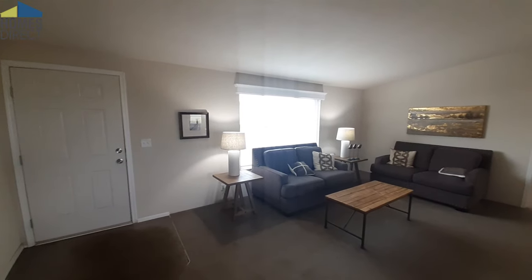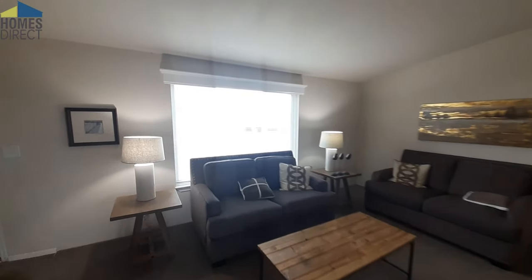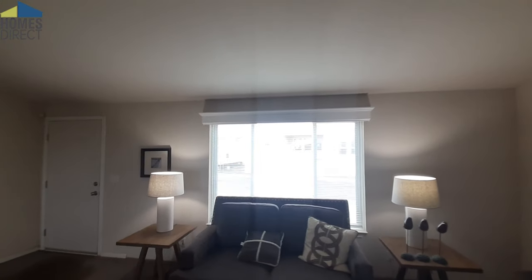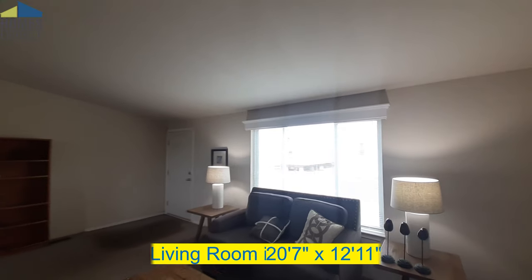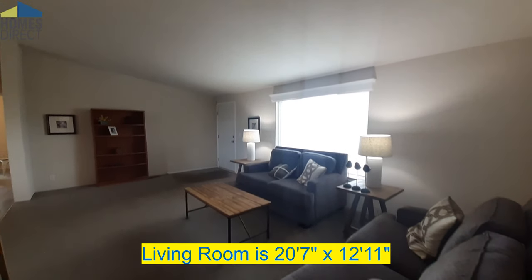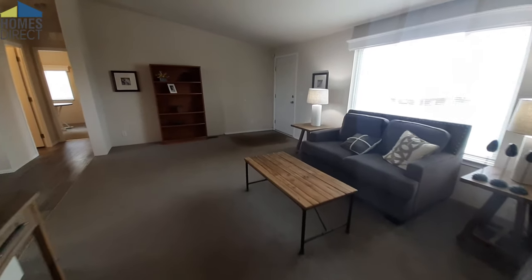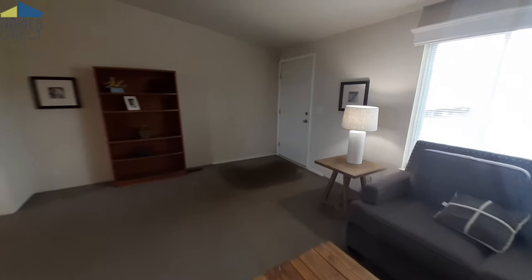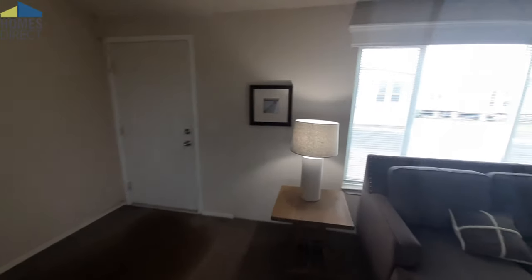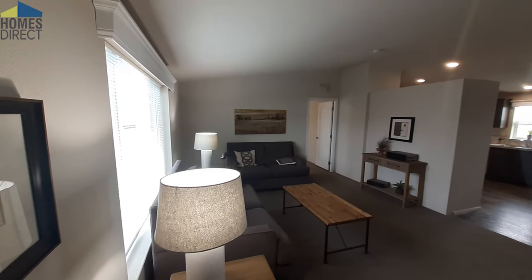So we got this really nice-sized living room here. Again, this is a three-bedroom, two-bath home. You've got a lot of light coming in from that window there. As you can see, this is a very nice-sized living room.